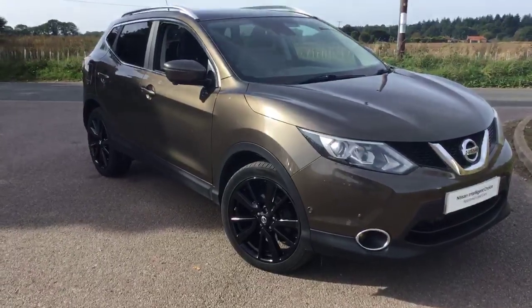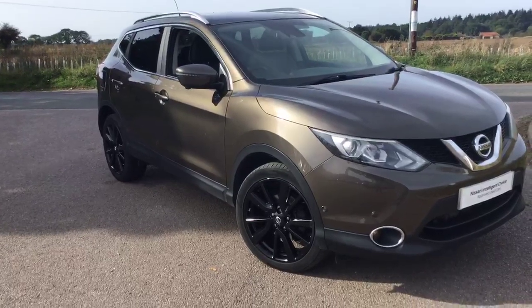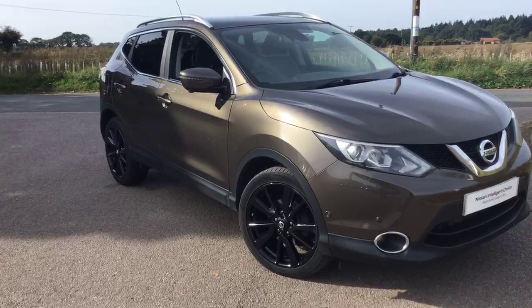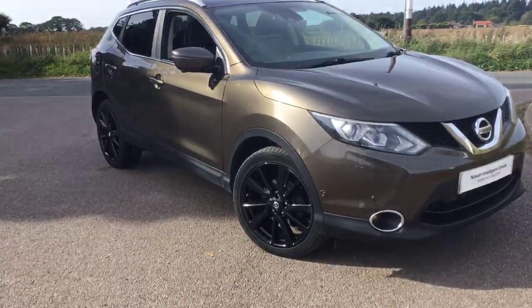Hello, it's Gary here from Crayford and Labs. Today I'm going to present to you a Qashqai Tecna 1.6 diesel, just over 55,000 miles, finished in metallic brown with the contrasting black gloss wheels.